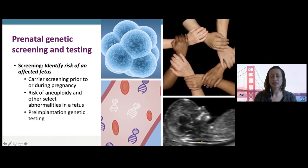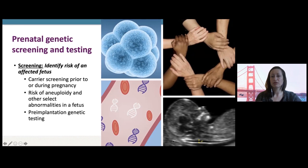Another option for those going down the IVF route is pre-implantation genetic testing, which allows assessment of chromosomal abnormalities such as Down syndrome, or testing for inheritance of a known familial variant. These provide other options for families and individuals considering a pregnancy or already pregnant in order to assess risk of genetic disease.